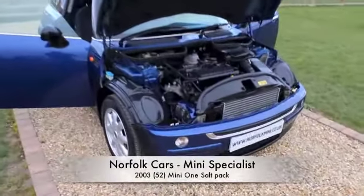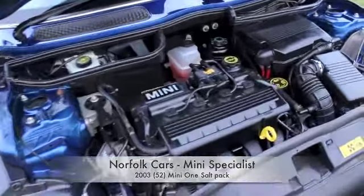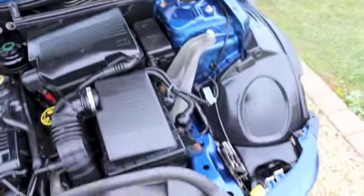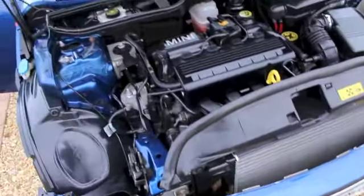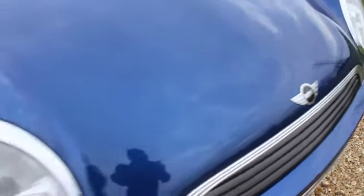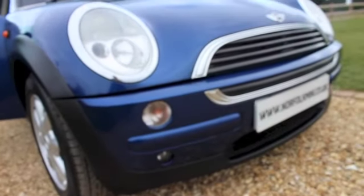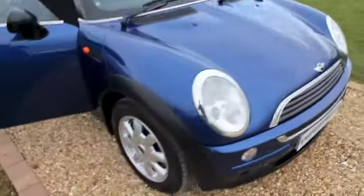This is our 2003 52 plate Mini 1. The car's finished in the metallic Indie blue. The car has the salt pack, so it has the front fog lights and the alloy wheels.